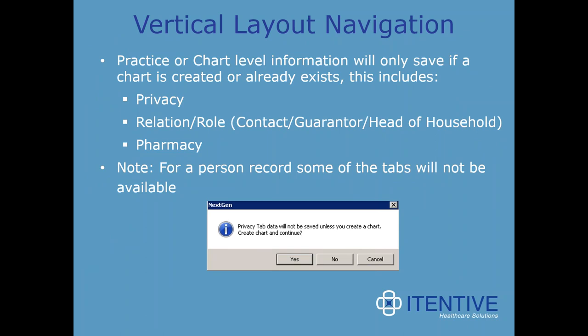Overall, the demographics tab really got a facelift to better the end user experience. PM had a much larger facelift than EHR in this version. It's important to note that practice or chart level information will only save if a chart is created or already exists — this includes information on the privacy tab, relation or role data, and pharmacy details. The privacy tab data will not be saved unless you create a chart, and the system will prompt you accordingly.